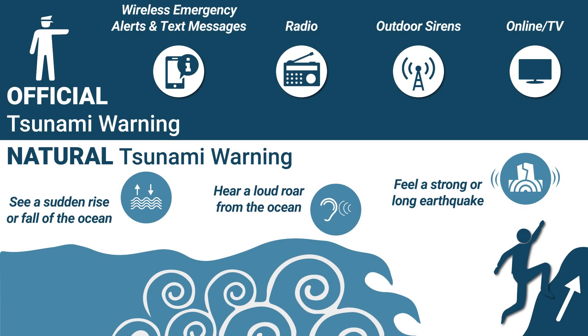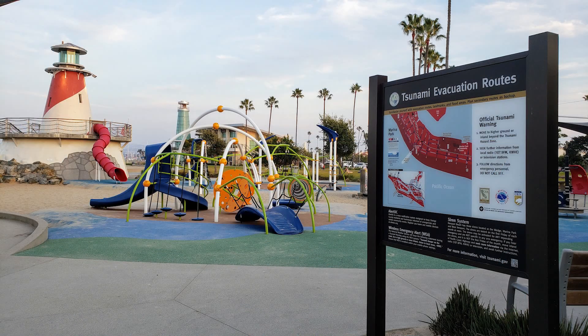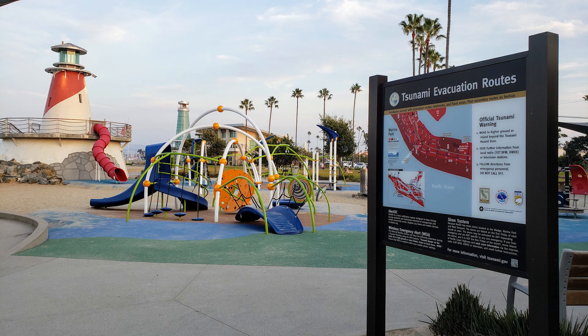When we are in a tsunami evacuation or hazard area and we receive an official or natural tsunami warning, we use the evacuation maps to help us learn where to go to avoid the harms caused by tsunami waves. Evacuation maps show the tsunami hazard area in one color and the area outside of the hazard area in a different color.